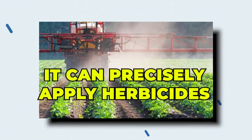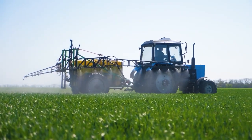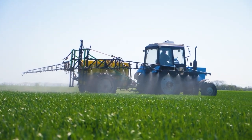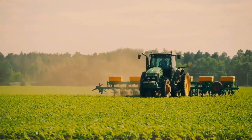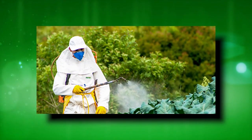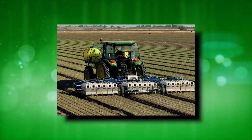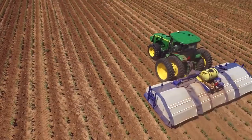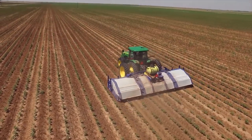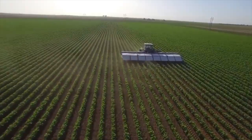AI can also precisely apply herbicides. Herbicides are responsible for both saving and destroying crops, and humans can't easily distinguish between plants and weeds, so they use the spray-and-pray method. When it comes to AI — especially Blue River's Lettuce Bot — it can help reduce losses by 90%. Since the bot has learned from more than a million images of 5,000 young plants, it only sprays weeds.